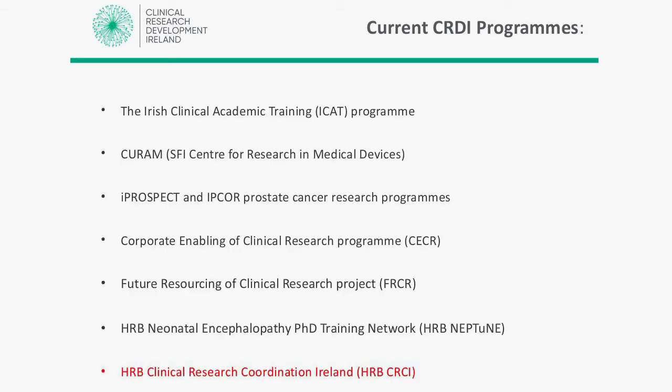CRDI has a number of different programmes ongoing. The ICAP programme is a PhD training programme for the next set of investigators that will run clinical research in Ireland. IPOSPEC and IPCOR are prostate cancer research programmes. We have a group working on the corporate enabling of clinical research — looking at supporting universities in the sponsorship role, insurance, indemnity, and all things needed to run clinical research at an academic level. We also focus on the funding of clinical research and a recently set-up initiative looking at what Ireland needs in the next 10 years to support clinical research.